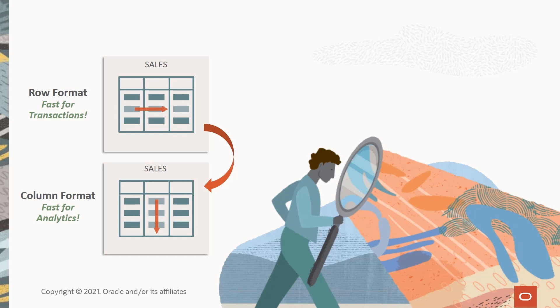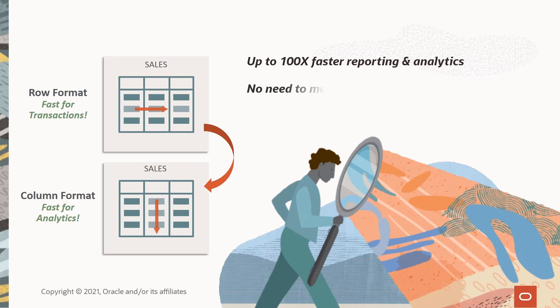With the Oracle Database, you can improve your reporting and analytic performance by up to a hundred times in just a few easy steps. And you can do this within your existing transactional system, without needing to offload to another environment. So you'll not only improve performance, but you'll have access to your data in real time.